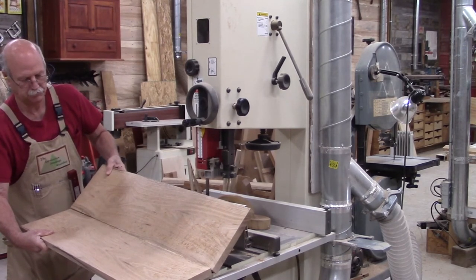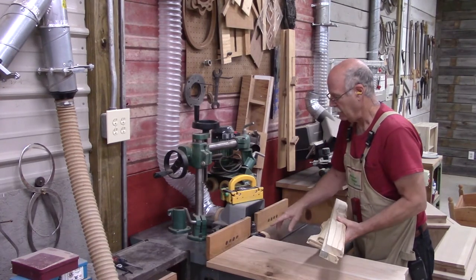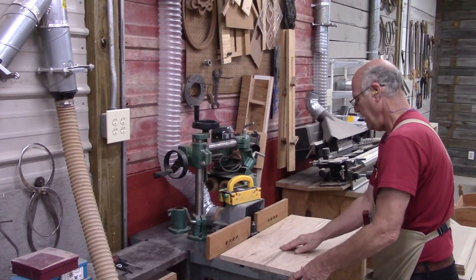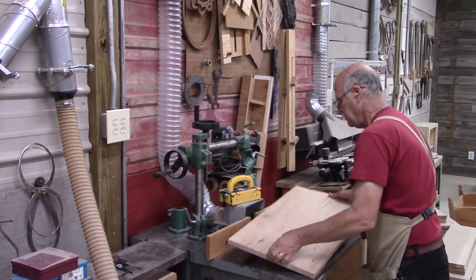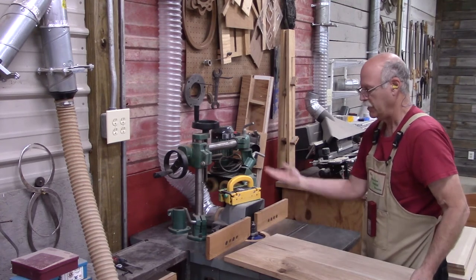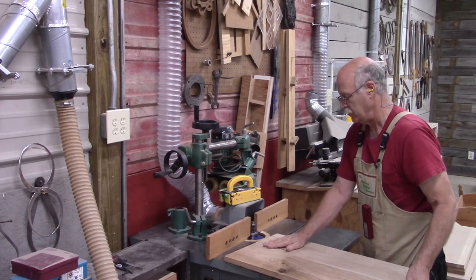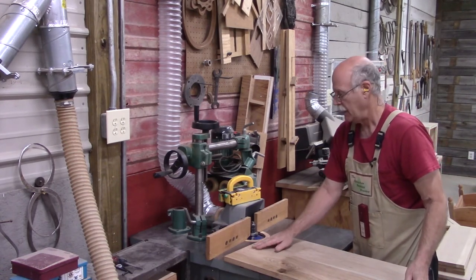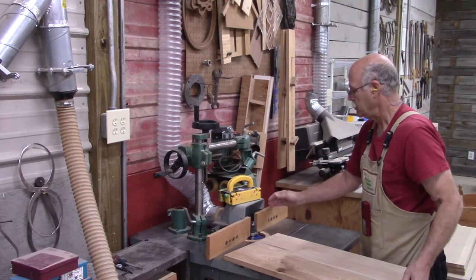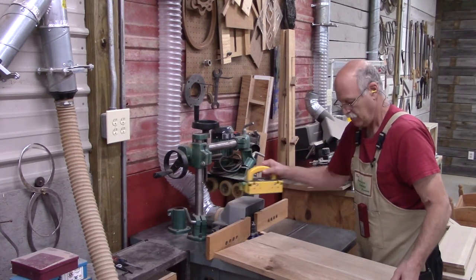I just got finished making the stiles and rails on the shaper, and I've already changed the cutter to a raised panel. Here's the raised panel that's bookmatched — beautiful grain. I want the good side down. I like for the cutter to be below the table and come up — I'm going to bring this up in small increments, several passes. Because this is butternut, it has a tendency to chip out, so I'm going to make several passes. I left the fence on it but pushed it way back so I've got dust control.